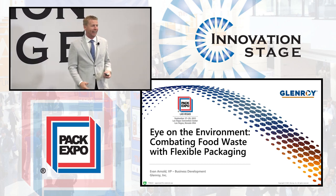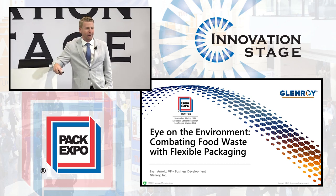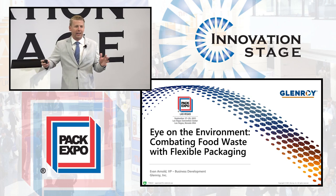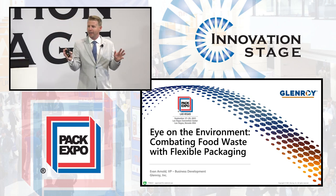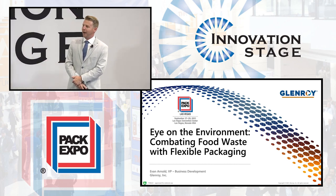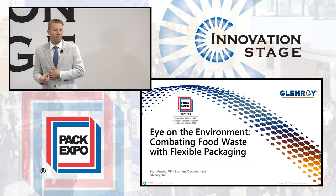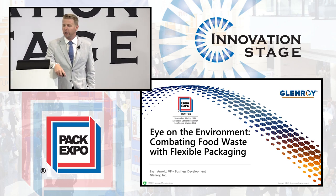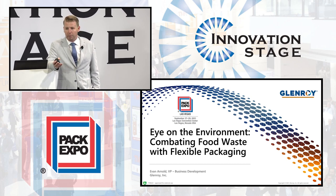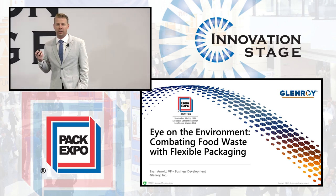We made it through the worst, I think, right? It can't get much worse. Thanks everybody for coming. I'm excited to be up here talking to everybody about flexible packaging. I could do that all day, every day. So I'm glad more people want to hear me than normal, which is positive. My wife gets very sick of hearing me talk about it.